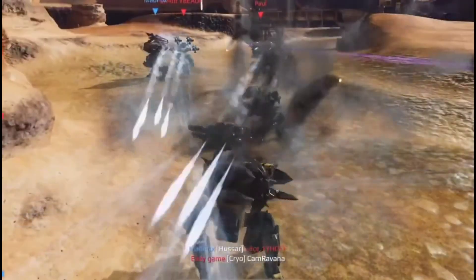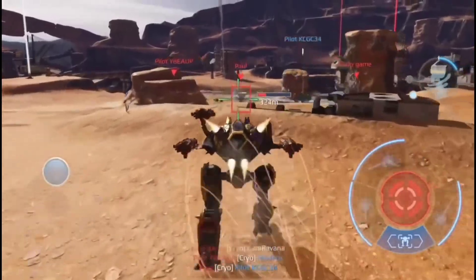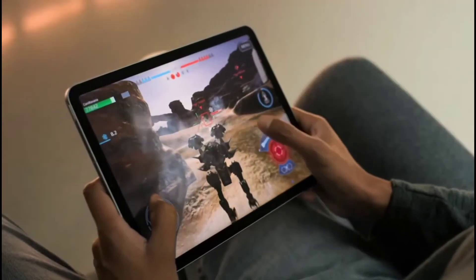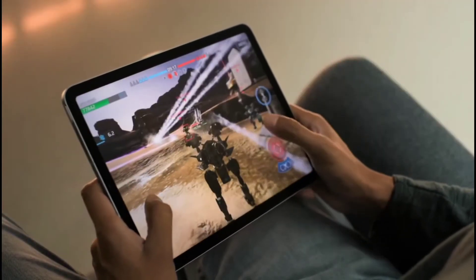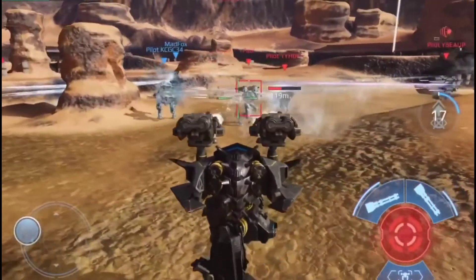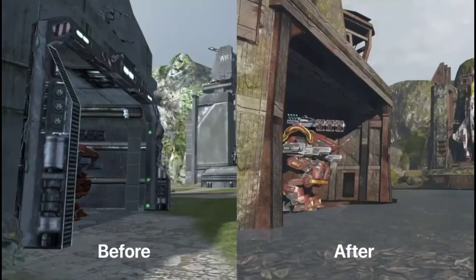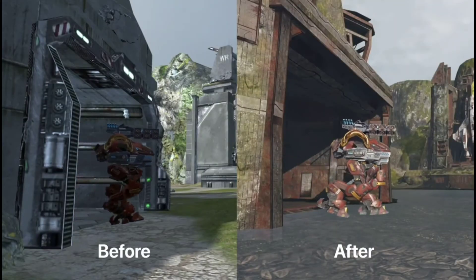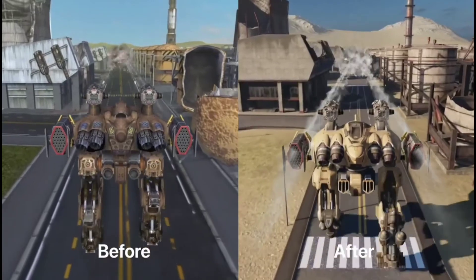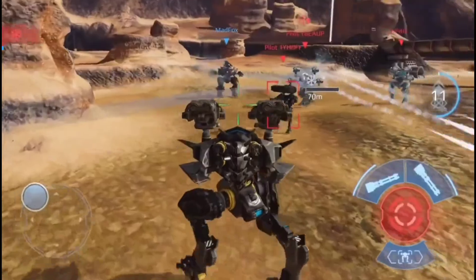I'm Alexei from Pixonic, developer of the game War Robots. The A14 Bionic chip allows us to deliver console-level graphics on a device you can hold in your hands. It's quite amazing to have a real-time 6v6 multiplayer game running on iPad at 60 frames per second. The textures are much more detailed, the shadows are dynamic, and reflections are more realistic. It looks amazing.